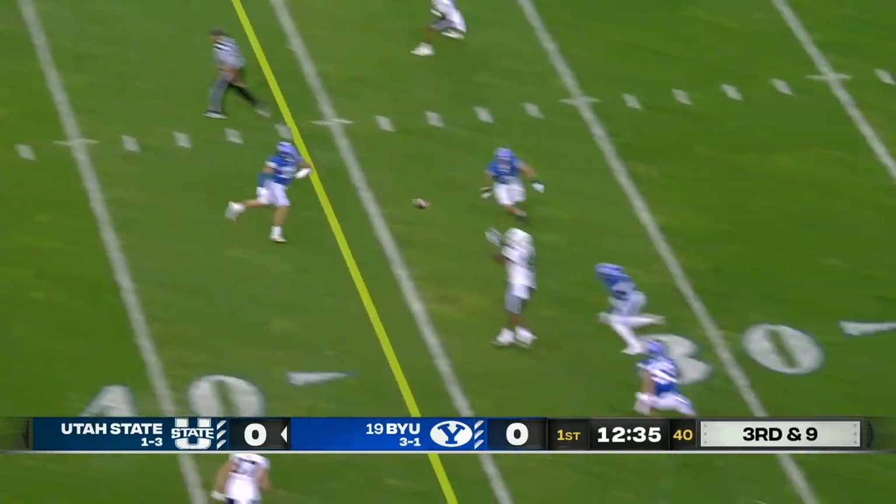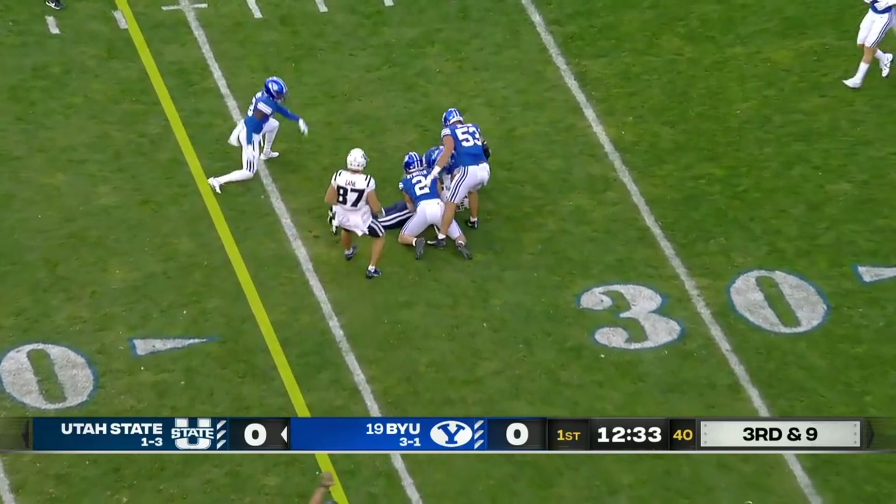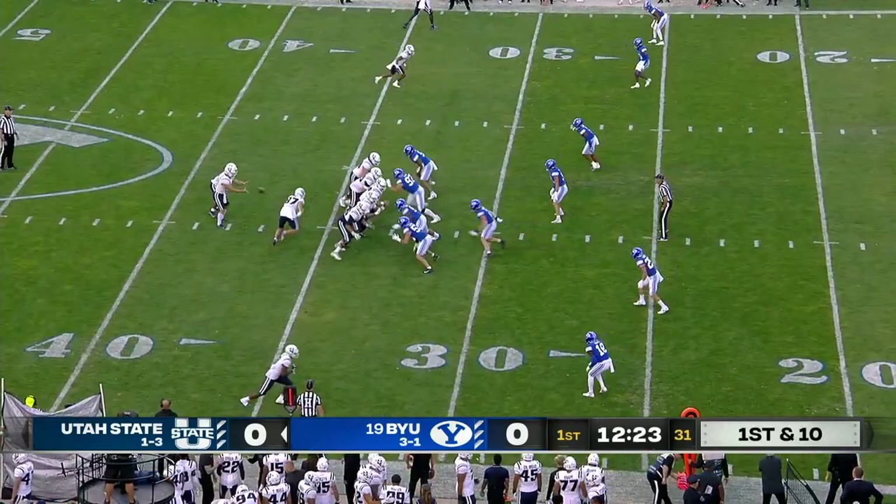Trips at the bottom of your screen. Legault winds up and throws — a good completion. Legault puts it on him, moving the chains again.